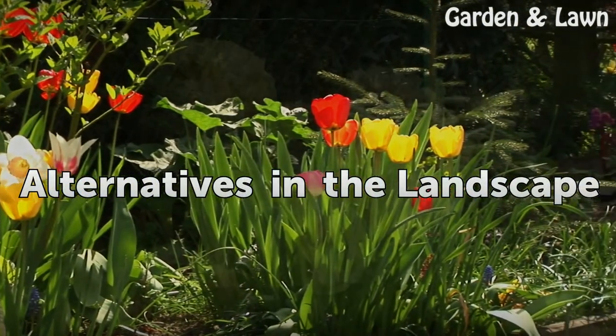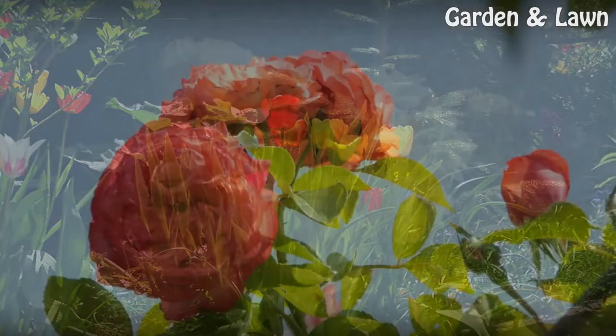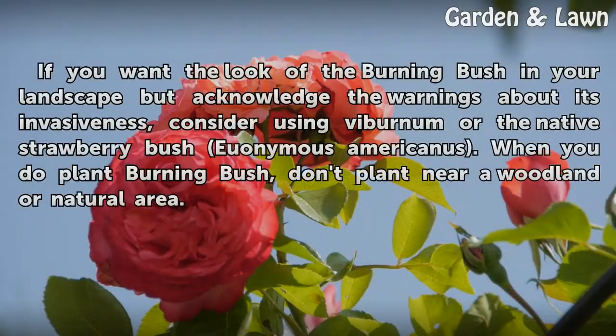Alternatives in the Landscape. If you want the look of the burning bush in your landscape but acknowledge the warnings about its invasiveness, consider using Viburnum or the native strawberry bush Euonymus americanus. When you do plant burning bush, don't plant near a woodland or natural area.